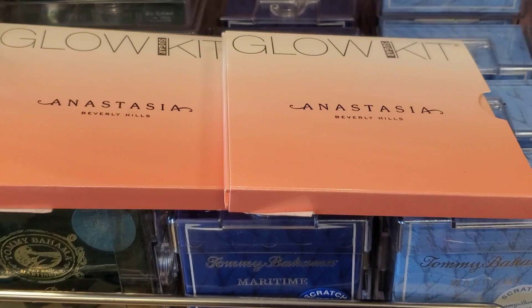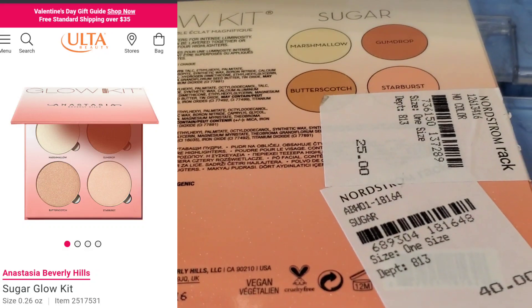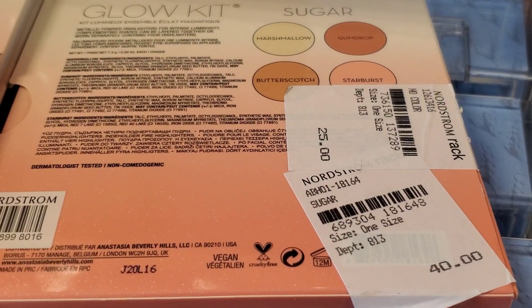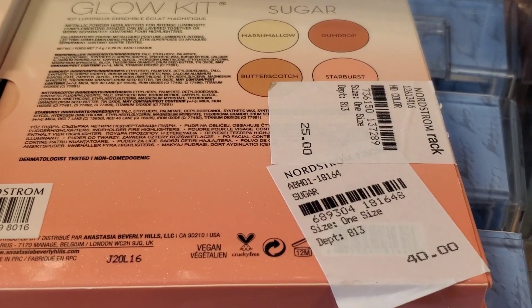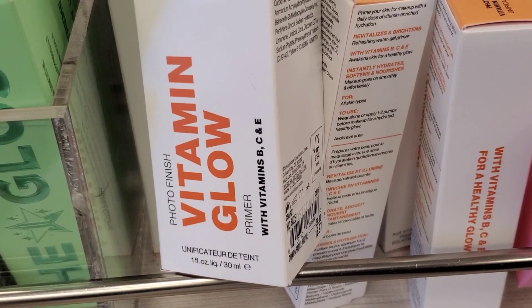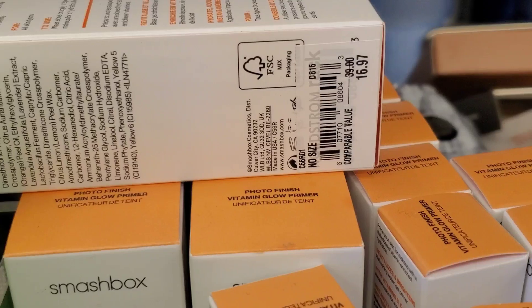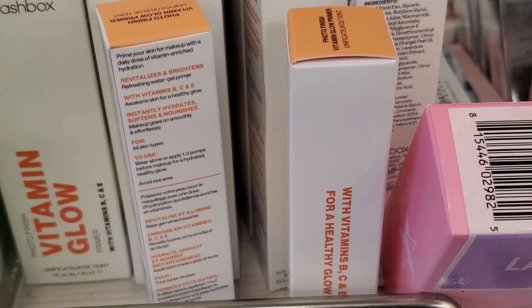From ABH I found these Glow Sugar Kits for $25, where originally they retail for $40. They also had these Smashbox Vitamin Glow Primers in two different sizes — full size for $16.97 and a mini one for $6.97.